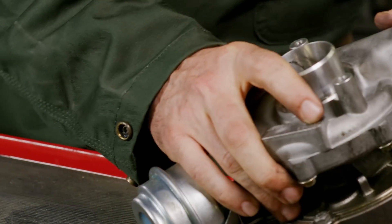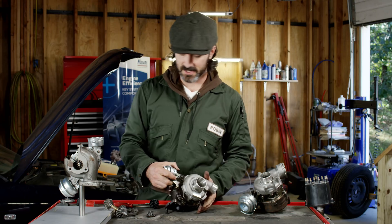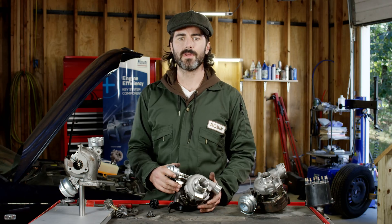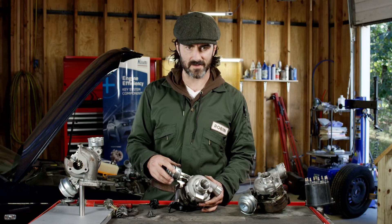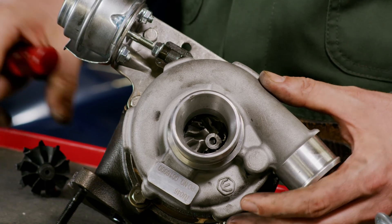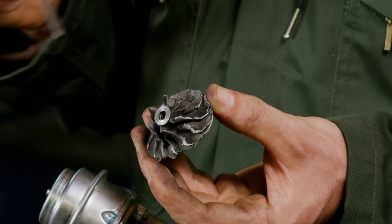So this is a turbo after the failure, and you can see here it's completely destroyed inside, including the shaft that broke as the final stage. Now, you can easily see here the compressor wheel after creeping and losing blades. It's even clearer when separated.